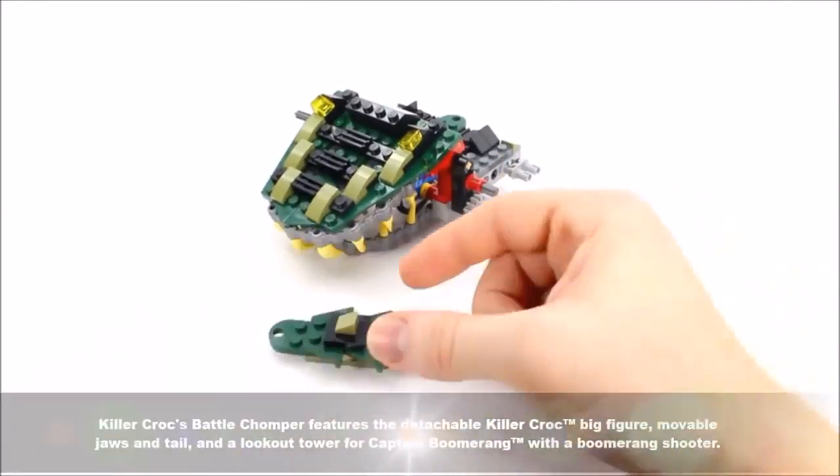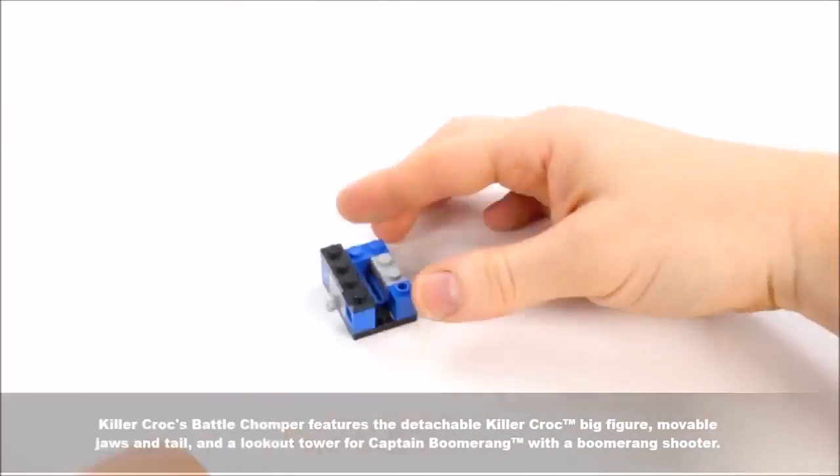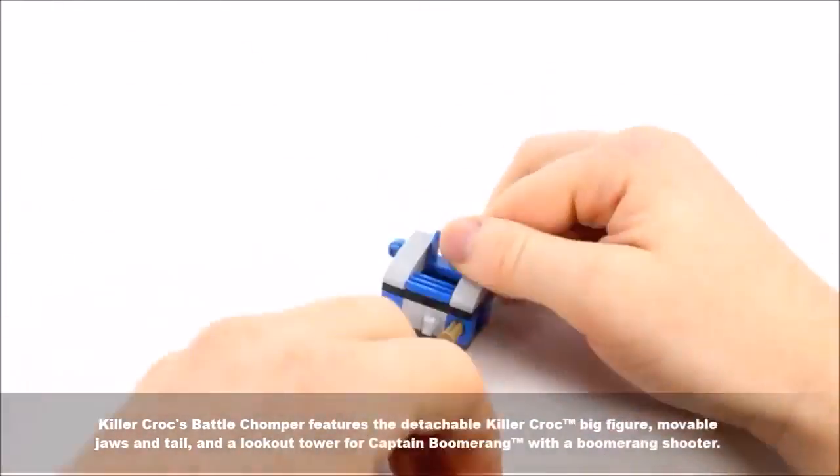The set features the detachable Killer Croc big figure with movable jaws and tail, and a lookout tower for Captain Boomerang with a boomerang shooter.